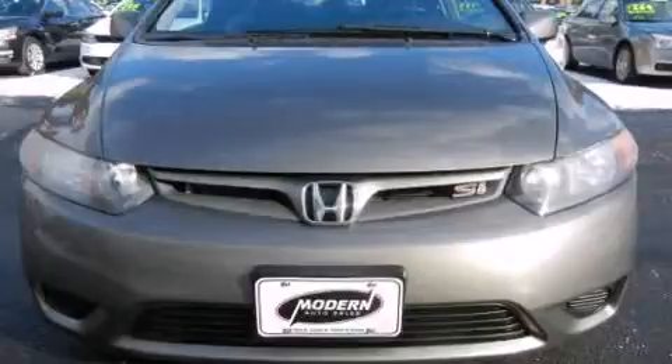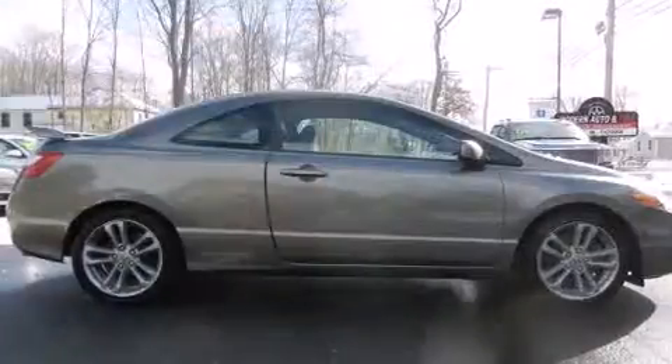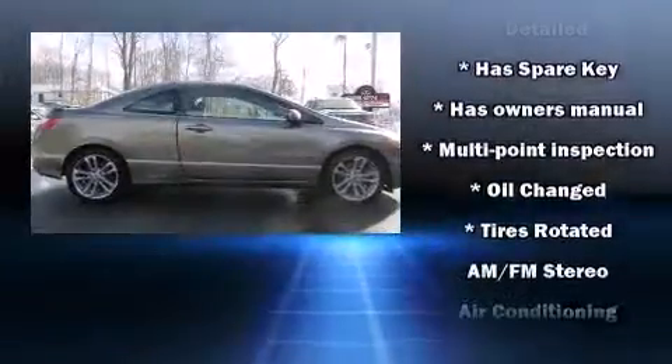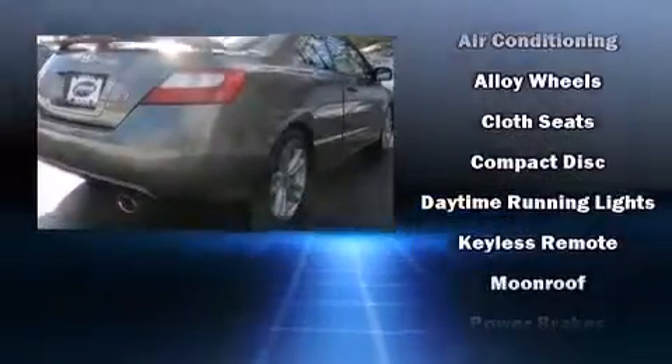Honda also prioritized safety and security with features such as dual front-impact airbags with occupant-sensing airbag, a security system, and four-wheel disc brakes with ABS. Electronic stability control ensures solid grip atop the road surface, no matter how challenging the driving conditions.